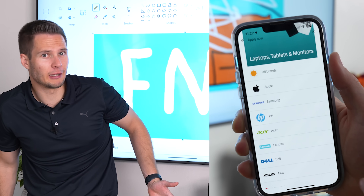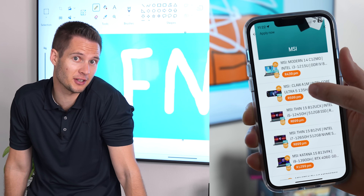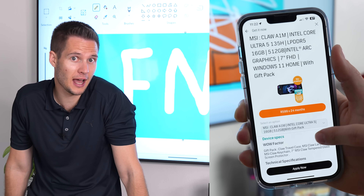You can get your own MSI Claw, which is basically a mini PC, on the FNB app right now for only 599 Rand. I really hope you enjoyed this video and that you got to learn something about the differences between a laptop and this. If you're picking one up, click the link in the description below — I'll find the cheapest version possible and some accessories if you're looking for them. See you in the next video. Cheers, bye.